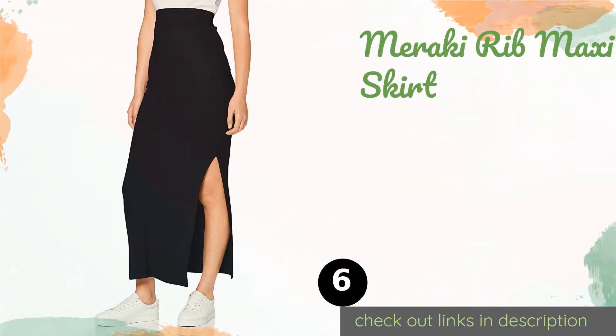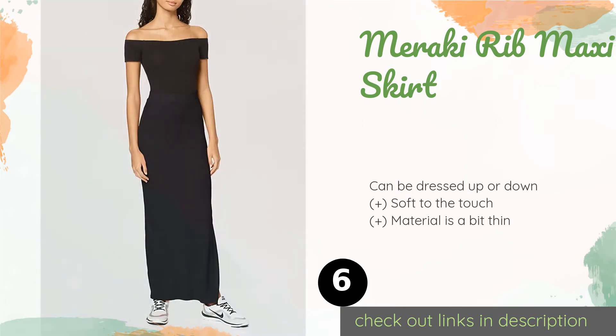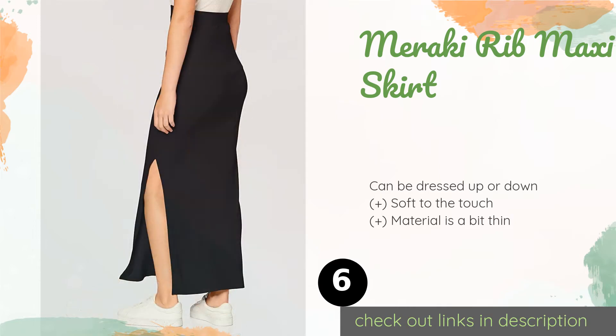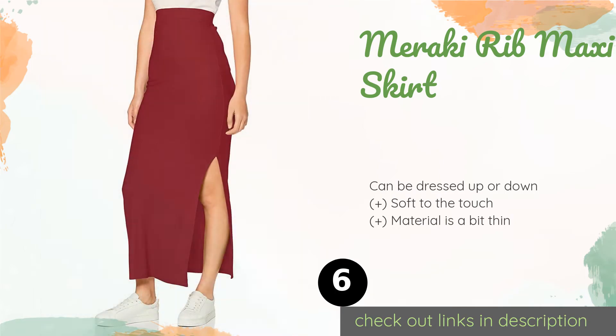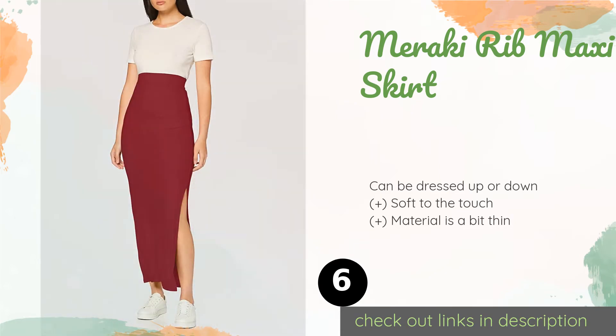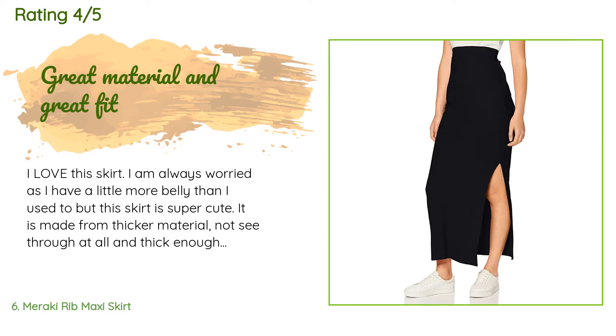Number six is the Marakai Rib Maxi Skirt. It resembles a fashionable little black dress while creating a more professional feel. Unlike other constricting designs, it has a knee-high side slit that provides sufficient maneuverability and gives off a mysterious, sophisticated style. The price is approximately $25, with an average rating of 4.3 stars from more than 1,221 customer reviews.